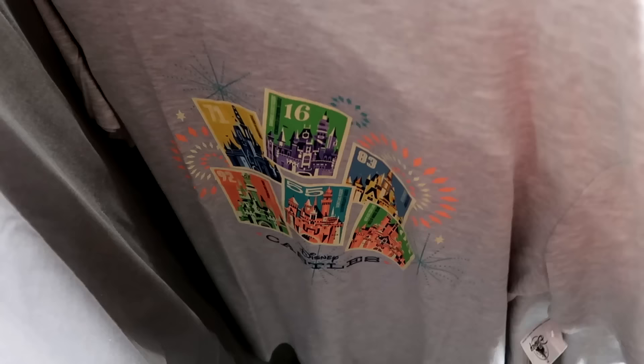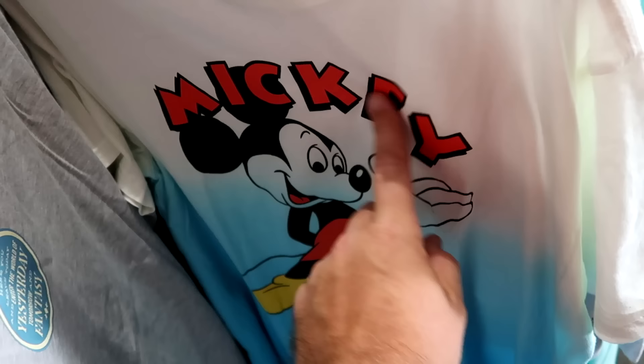Here's a really cool ombre-colored Mickey Mouse shirt that says Mickey with his hands wide open. $24.99 from $40.